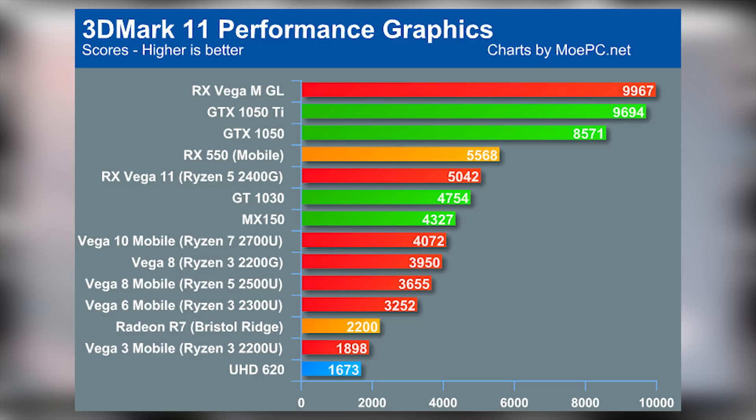It seems fairly safe to assume this is at stock clocks. Since the Ryzen 5 2400G is unlocked and capable of being overclocked on both the CPU and GPU side, it also seems fair to imagine the 2400G outperforming the RX 550 mobile chip it's just slotted behind, and with a really solid overclock you may start to approach somewhere around the GTX 1050, though probably a little bit behind it.